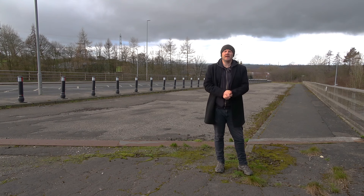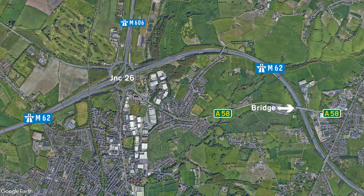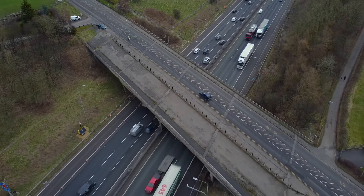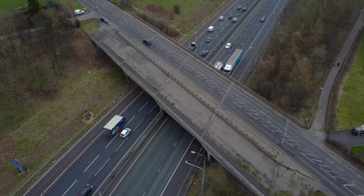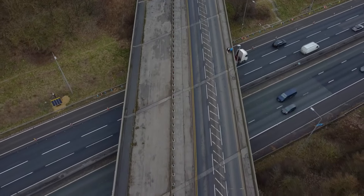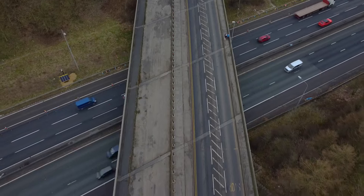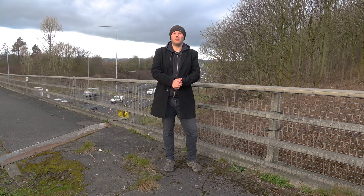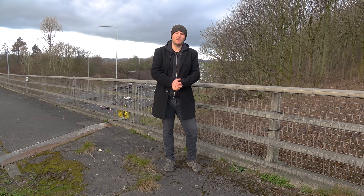Junction 26 is where the M606 spurs off from the M62 and heads off towards Bradford. Not long after passing the junction you'll drive under a bridge which carries the A58 across the motorway. You probably wouldn't notice from below, but the bridge seems to have been built to a larger size than is currently being used. To me this looks like a planned dual carriageway upgrade that never happened, and it's a similar story just down the road where the A651 crosses over the motorway. I didn't manage to find any plans confirming anything, but we've seen this sort of thing before where infrastructure is put in place for things that may or may not happen.